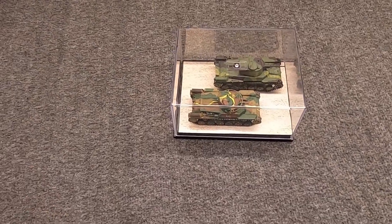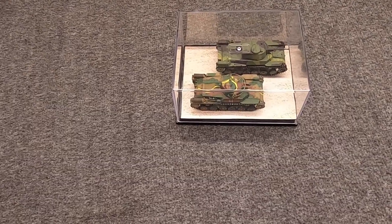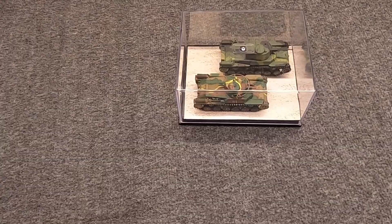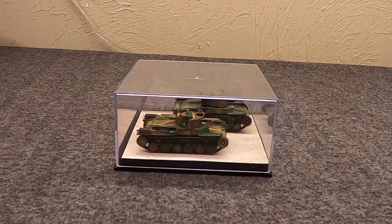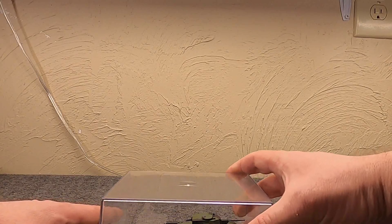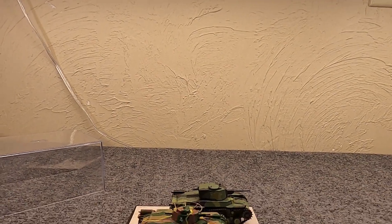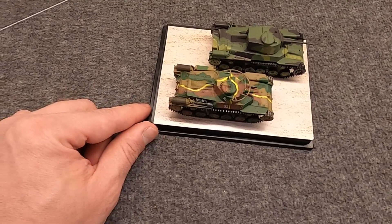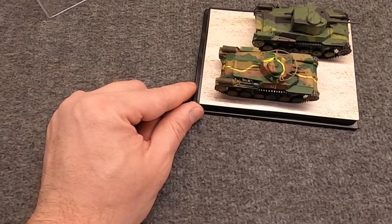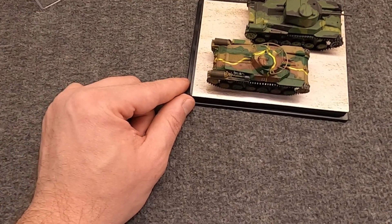Hi, Misha here, and I'm back to do another video on Japanese armor, looking at another Imperial Japanese Army tank from World War II. We already talked about the Type 95, which was a light tank and the most produced tank that Japan had, with about 2,300 built. Now we're going to talk about the Type 97 Chi-Ha, which was a medium tank and the second most produced — if you count both variants, around 2,100.